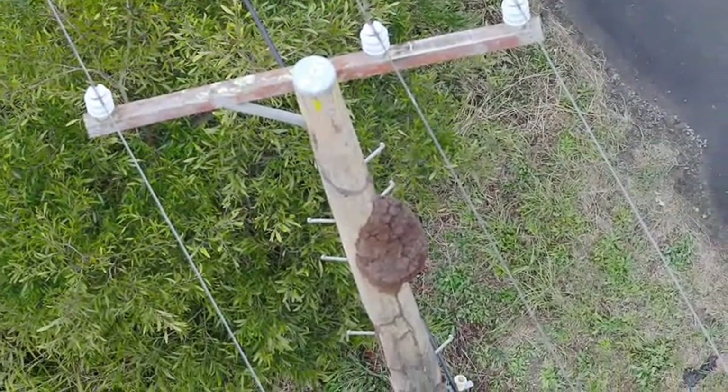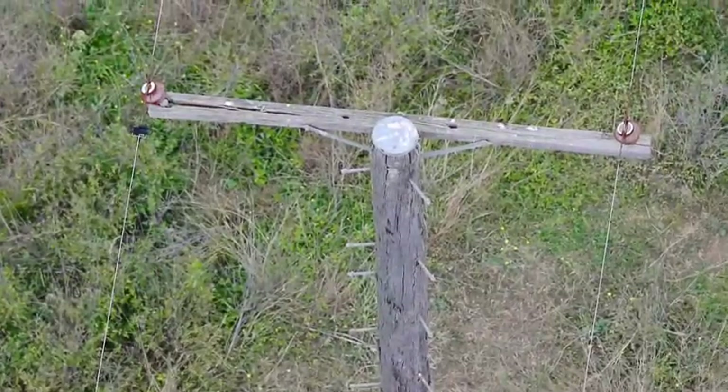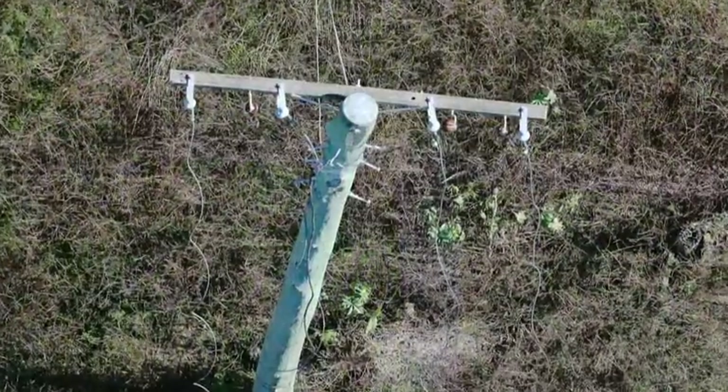A qualified person can check for termites, rot or rust in your pole, make sure the cross arms and insulators are in working order, and ensure power lines don't clash or sag.